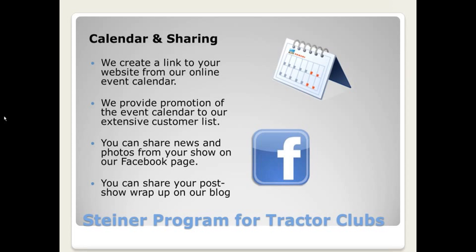In terms of the Steiner program for tractor clubs, we have a few different things we're offering this year. Most of you on the call received a form from us about ordering some materials. Any club that's distributing our catalogs or mini-catalogs is going to be listed on a calendar on our website with a link to the club's website if available. We'll be promoting this calendar to our customers through our Facebook page, email, our website, and all the places where we contact our customers. We would love to share information and photos about your show on our Facebook page and our blog.